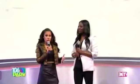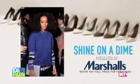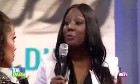Marshall's has hooked up a member of the live audience with a shine on the dime makeover inspired by Solange. First, let's look at Solange's look — she looks very stylish, it does look expensive. You know how Solange is, she loves to take a bunch of different trends, mix them all up together, and make it look effortless.